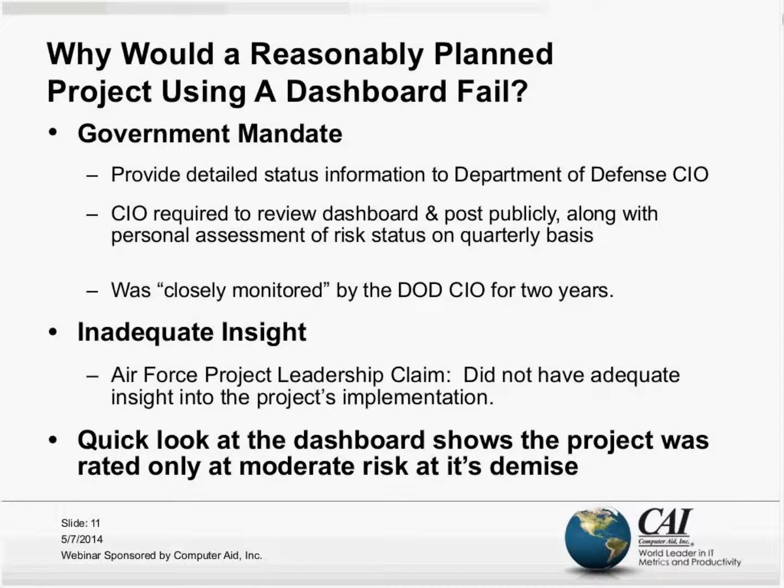The claim by the Air Force, despite all that government mandate, was that they just didn't have enough insight into the project's implementation. And after all, what are dashboards for if they're not to give us that sort of insight that informs management action?